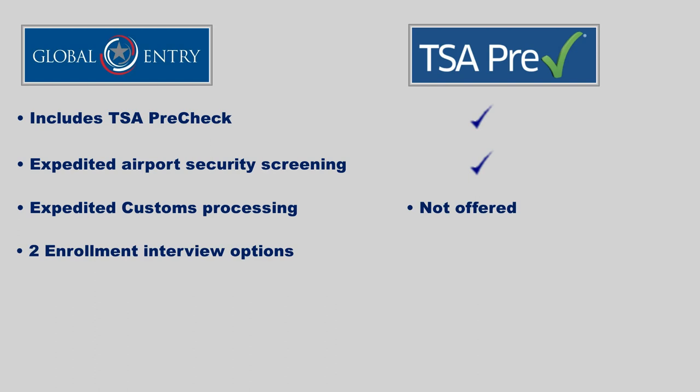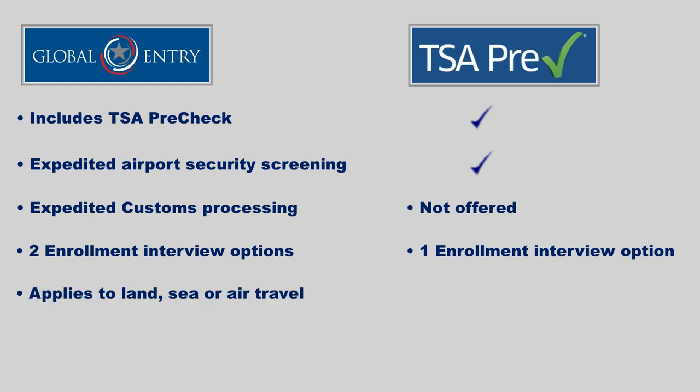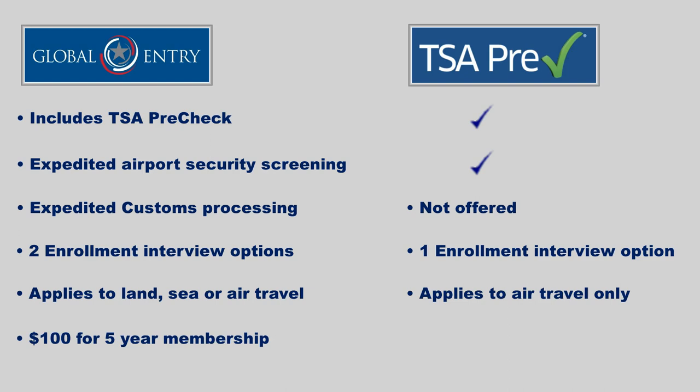Global Entry has two enrollment interview options: you can either schedule an appointment at an enrollment center, or select Enrollment on Arrival at participating airports. TSA Pre-Check only has one option — you must schedule an appointment at an enrollment center. Global Entry also applies to land, sea, or air travel, while TSA Pre-Check only applies to air travel. Global Entry is $100 for a five-year membership; TSA Pre-Check is $78, also for five years.